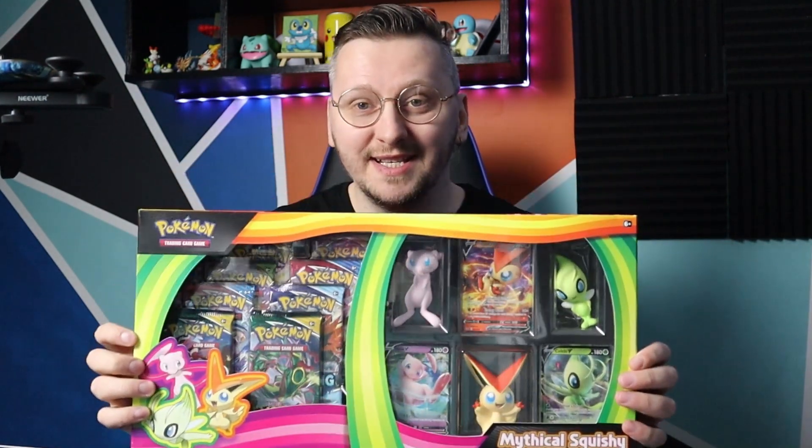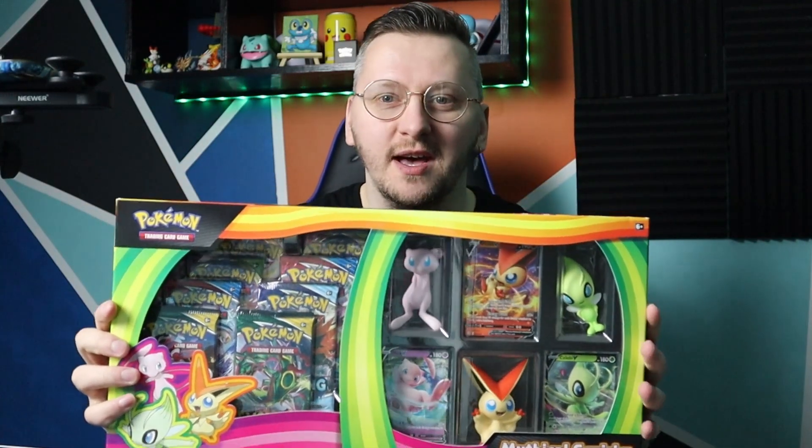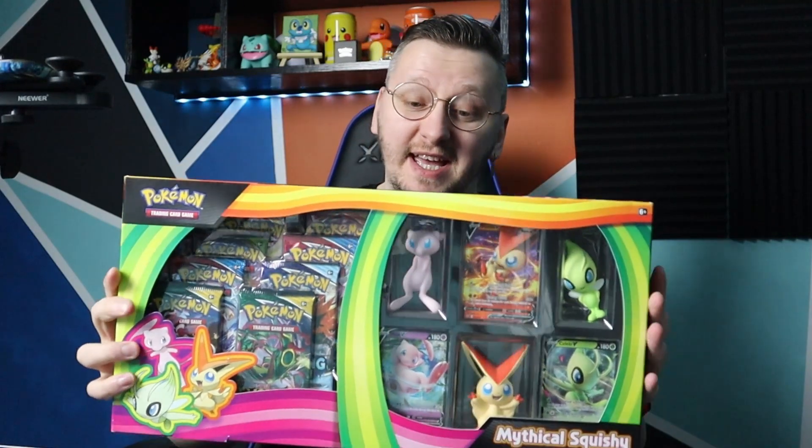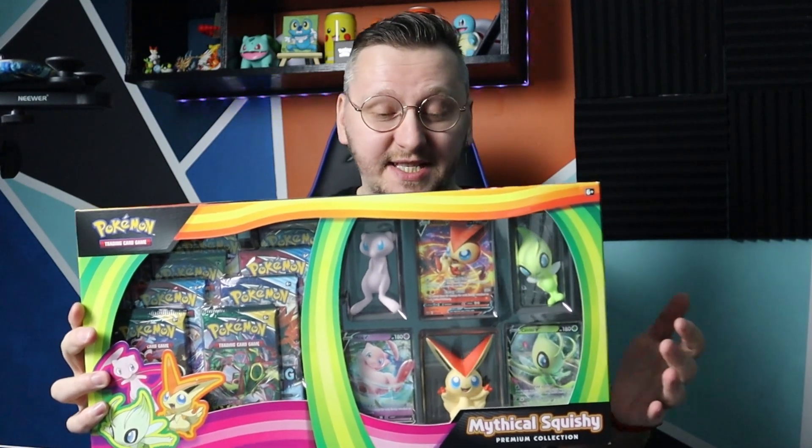Another gorgeous box is this bad boy — it's an amazing premium collection with some squishy toys. Who doesn't love squishy toys? Eight packs — it's literally like a lovely ETB with some extra things that you want to collect. I am definitely opening this on my channel, and it's going to be a bumpy ride, guys.